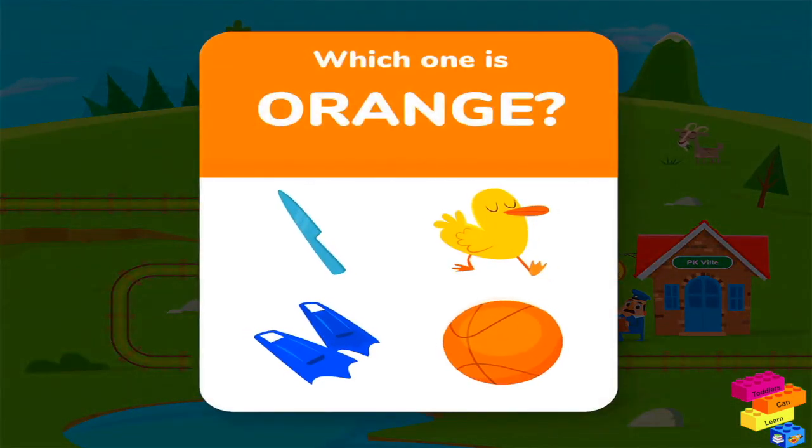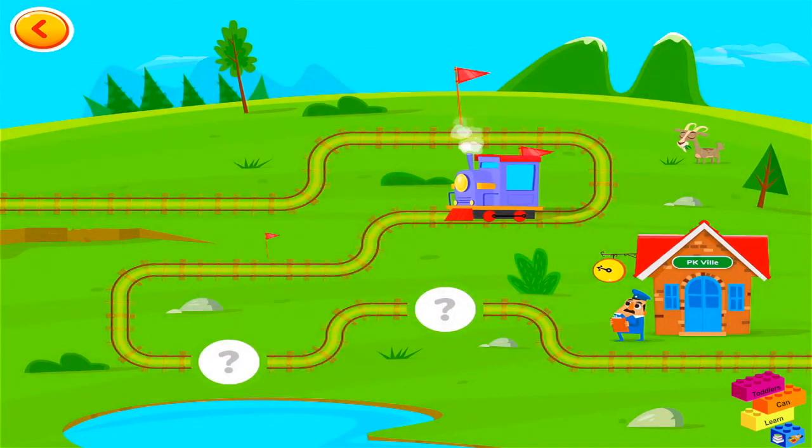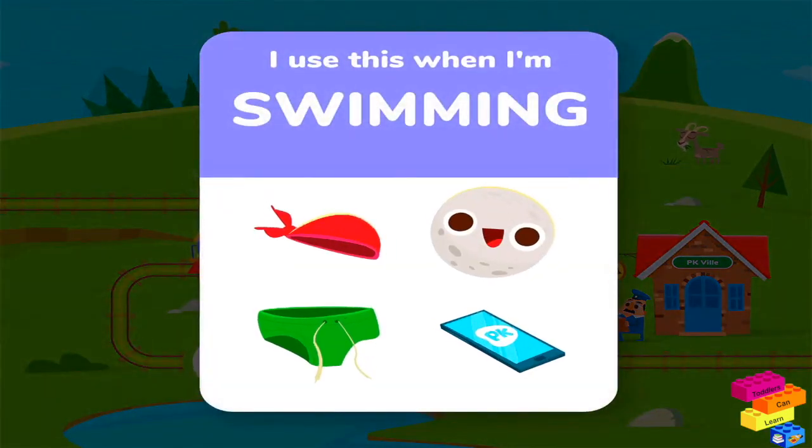Which one is orange? I use this when I'm swimming.